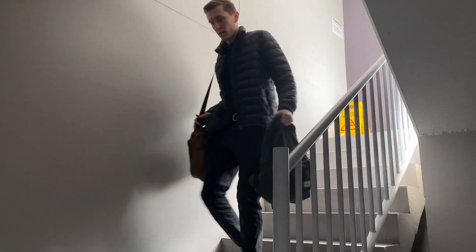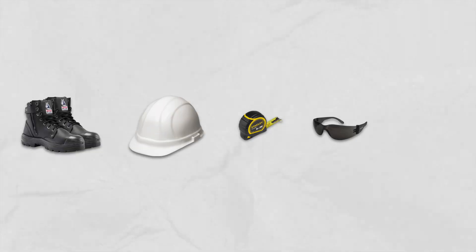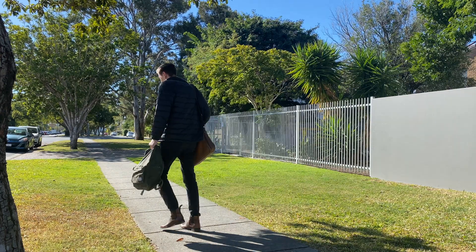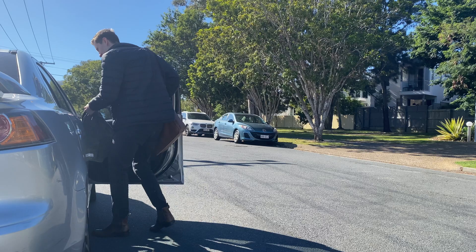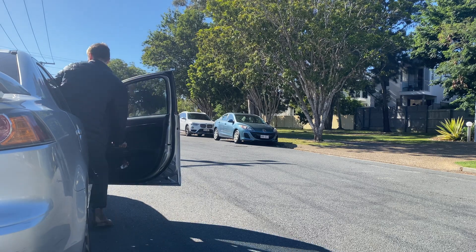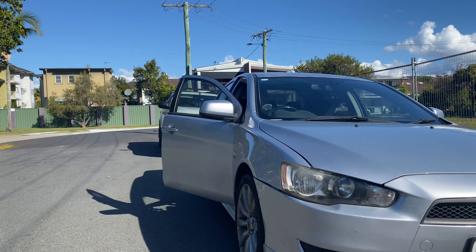Because I'm heading to site I'll also need my steel cap boots, hardhat, tape measure, safety glasses and a high vis vest, but I usually keep that stuff in my car ready to go. Today the site inspection I'm going to is a house framing inspection, and lucky for me this one isn't too far away so it's a nice easy drive.